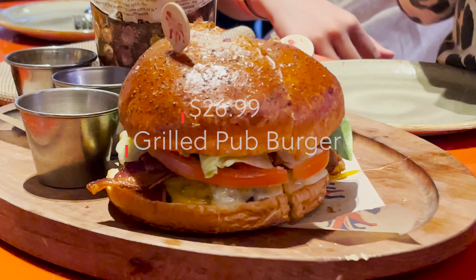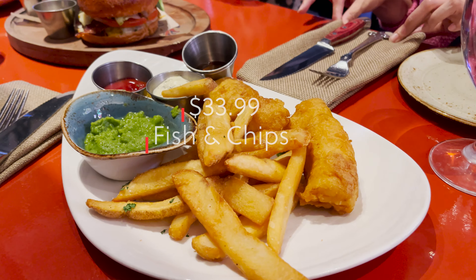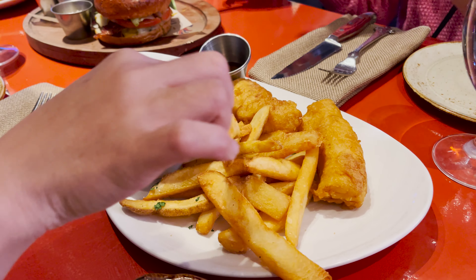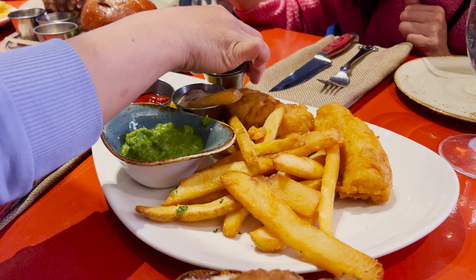For a family of 5, we ordered the steak and cauliflower, fish and chips, and the set with the beef wellington. It cost about $250, which is around $70 to $80 per person. It was a very good experience.